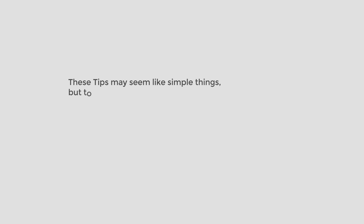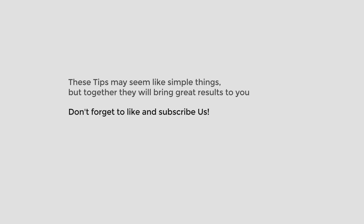These tips may seem like simple things, but together they will bring great results to you. Don't forget to like and subscribe. Thank you for watching this video.